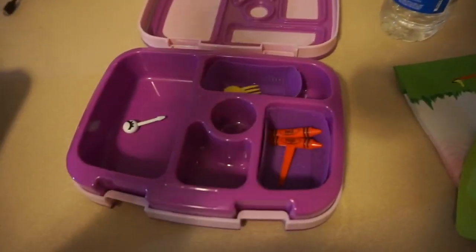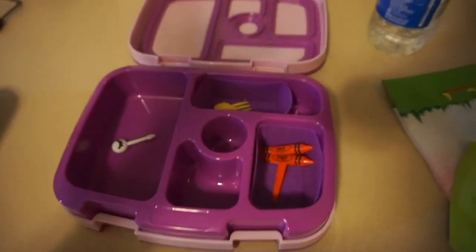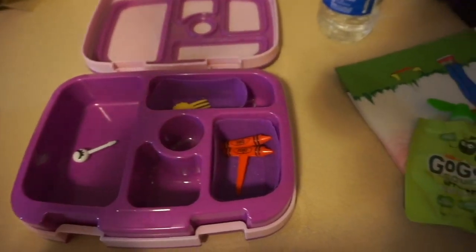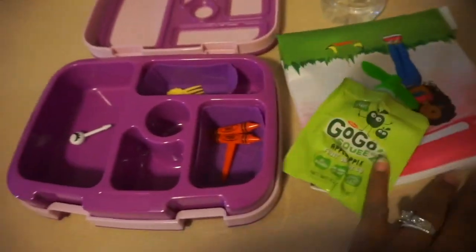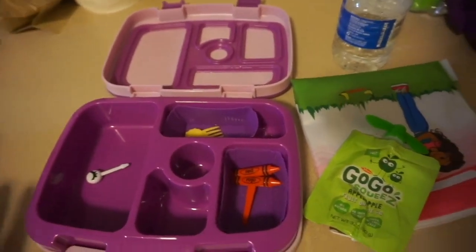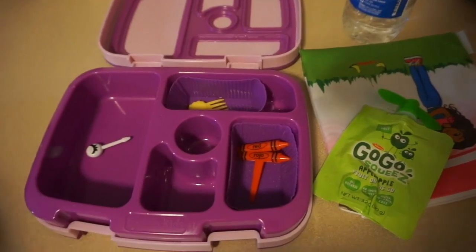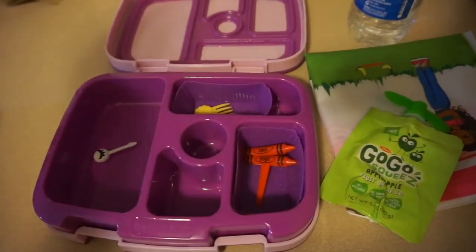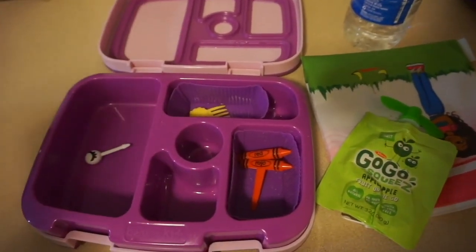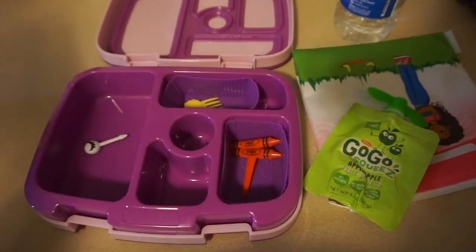I hope that you guys enjoyed this first week of Bentgo and Yumbox style lunches. Again, this is like our first week so we're just experimenting. I hope that you guys enjoyed. If you guys have any video suggestions, please leave them down below, and we will see you guys in the next video.